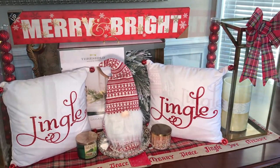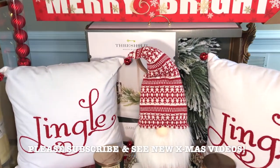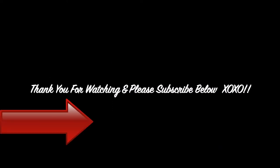I hope you guys enjoyed this video and got some ideas on how to decorate your home for Christmas this year. As always, thank you for watching. Please don't forget to subscribe to my channel, check out my other new Christmas videos linked at the end of this video, give this video a thumbs up, and leave a comment below.